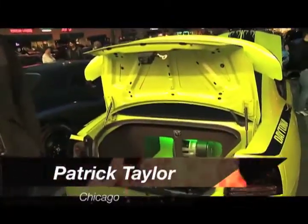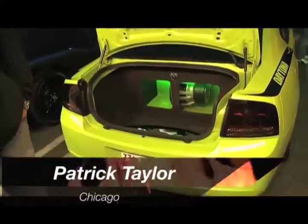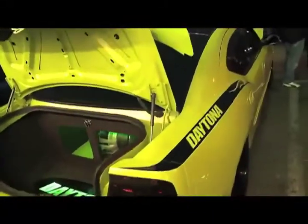This is my 2007 Dodge Charger, factory color Sublime. It's number 268 of 1,500. It's been my labor of love since the day I bought it, so it's got a lot of work into it — a lot of time, money, sweat, and tears.